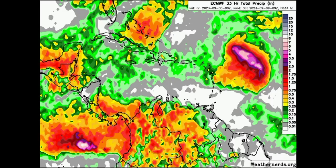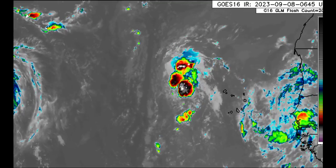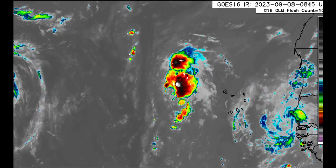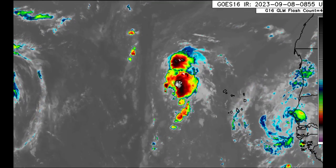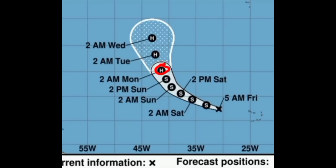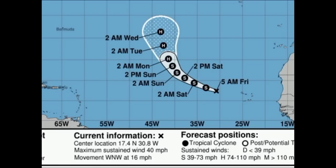Now let's look at our active tropical cyclones, starting with Margot. Looking at the satellite imagery, we're not seeing a well-defined storm on the infrared satellite. It has moved away from the Cabo Verde islands without impacting them much. The latest cone forecast shows it is likely to strengthen into a hurricane in the early part of next week. It is currently sustaining intensity at 40 miles per hour, moving west-northwest at 16 miles per hour, and should remain out to sea without bringing any impacts anywhere for at least the next several days.